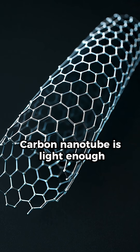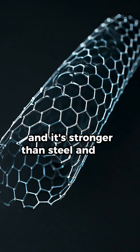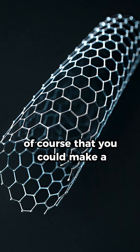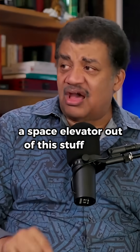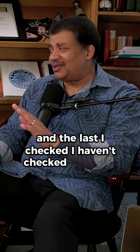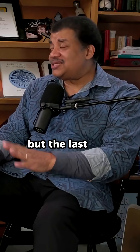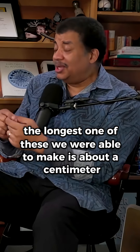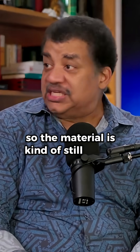Carbon nanotube is light enough and stronger than steel — way lighter than steel — so you could make a space elevator out of this stuff and it could hold its own weight. The last I checked, the longest one we were able to make was about a centimeter. So we're on our way, but the material is kind of still out of reach.